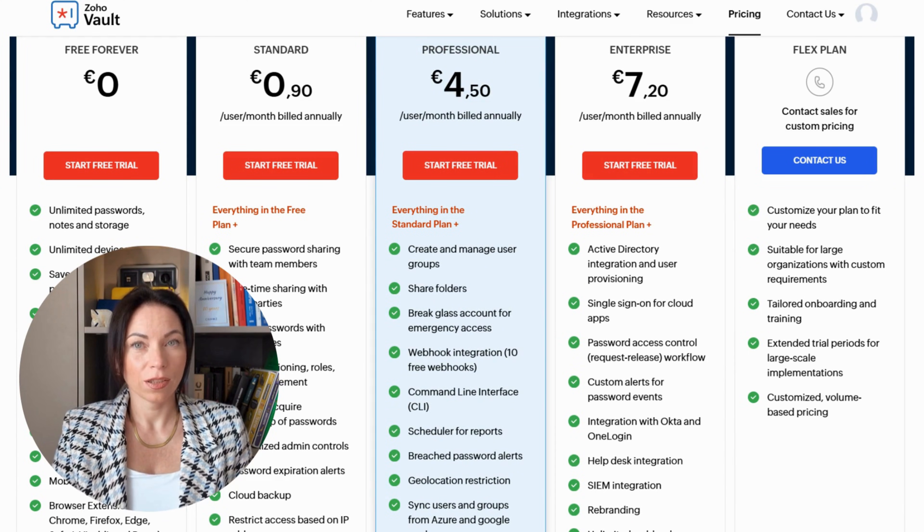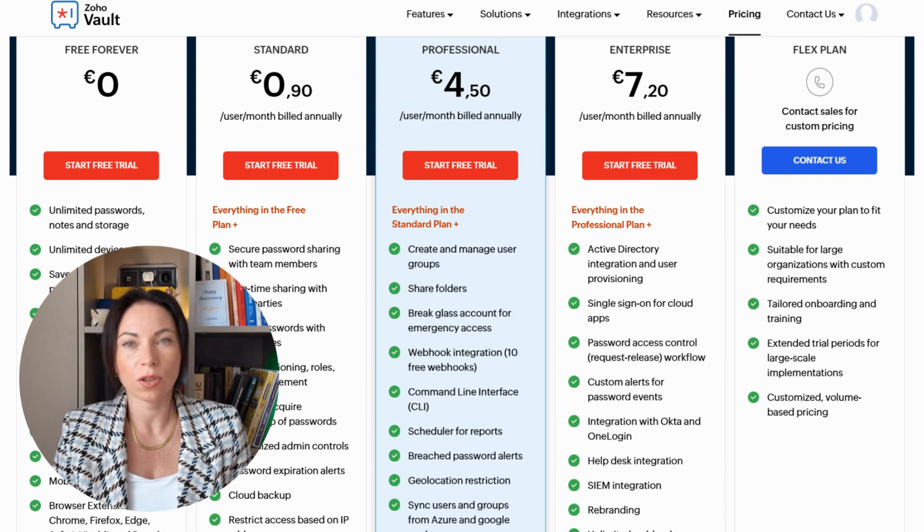Before we wrap up, let's discuss the pricing details of Zoho Vault. While the free plan offers a comprehensive set of features, Zoho Vault also provides paid plans for those who need more advanced functionalities. These paid options come with additional features like advanced sharing capabilities, priority support, and more robust security measures. The pricing is designed to be competitive and scalable, catering to both individuals and businesses of all sizes, ensuring you have the flexibility to scale your password management needs as they grow.